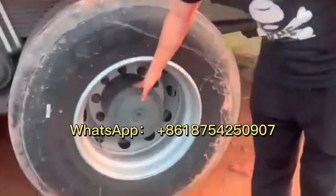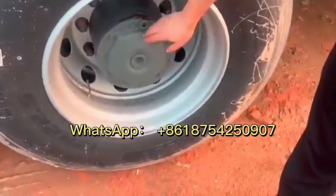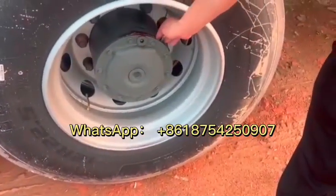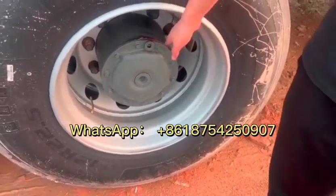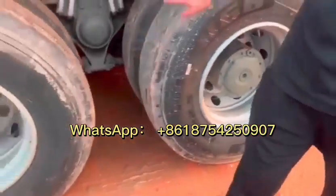For the axle, we are also different — you can see we open the axle, check everything inside, then seal and cover again, so there would not be any problem.